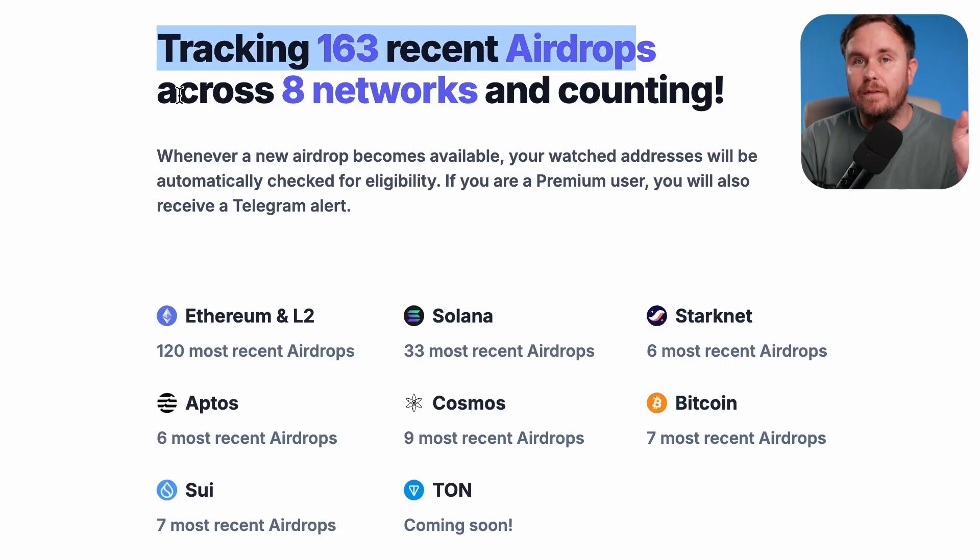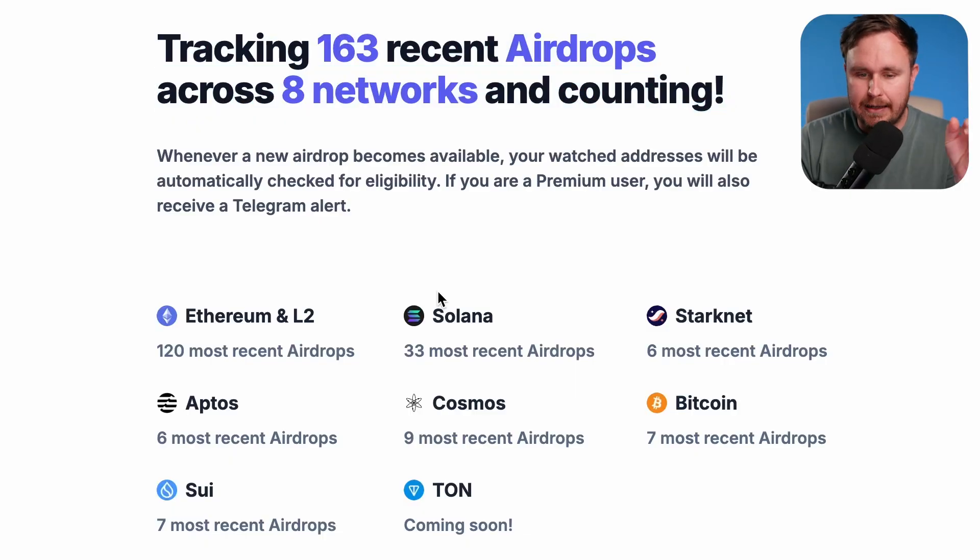Now they've got over 160 of the recent airdrops over eight networks, and there are a bunch more networks that they're building out as you can see here. In the last five days they have added Elixir, Loaded Lions, Mantle, Walrus, Redstone, and Dolomite.